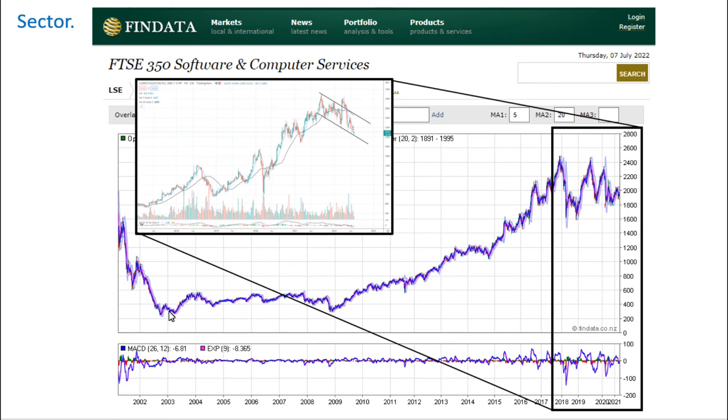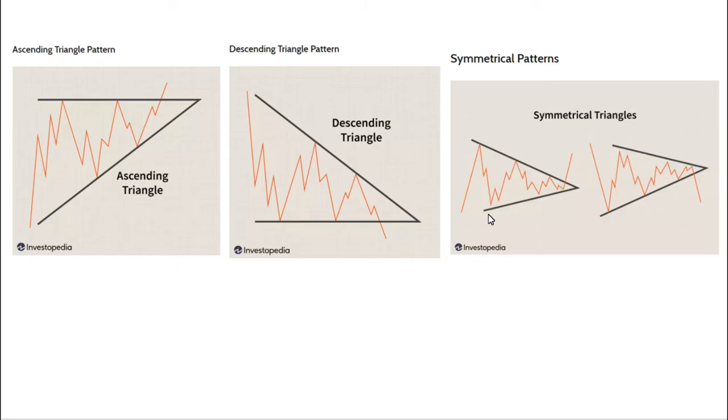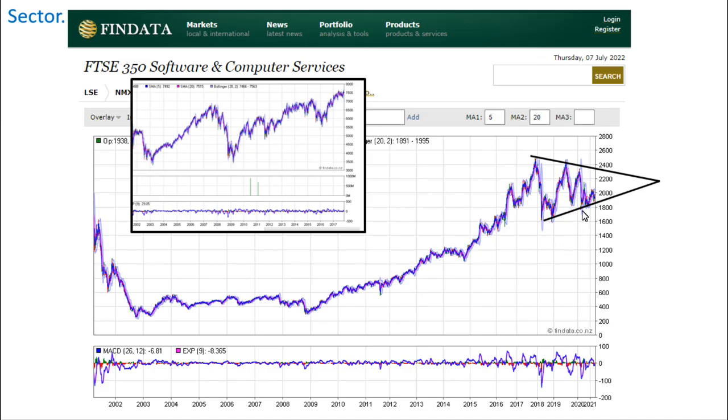Overall, in terms of the software and computer services sector, we're in a kind of dangerous period now, close to all-time highs. I've discovered what to me looks like a clear symmetrical triangle formation — symmetrical triangles are one of the most basic technical signals. Go and take a look on Investopedia. In terms of the sector, I would want to see if it breaks this triangle down or up before investing.